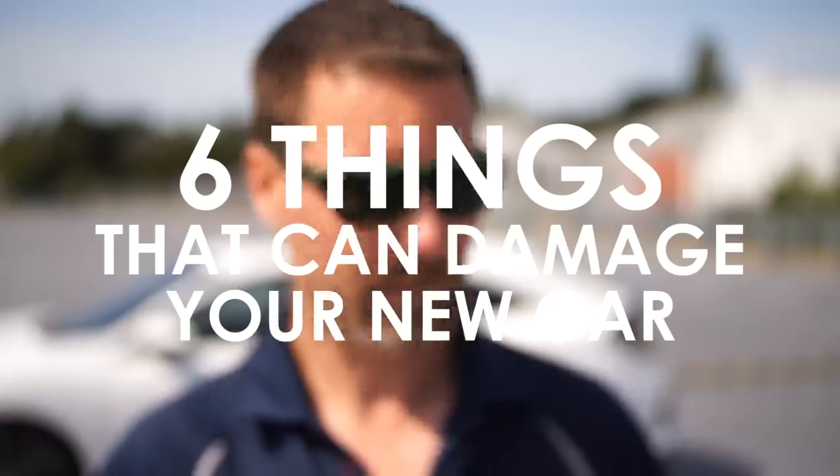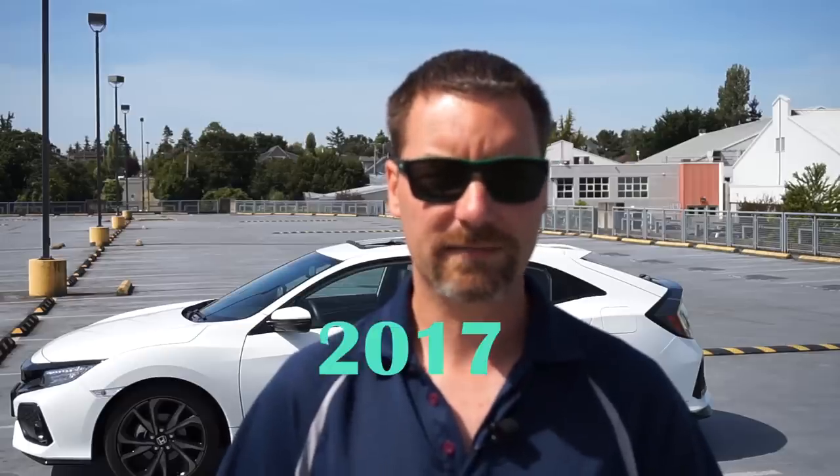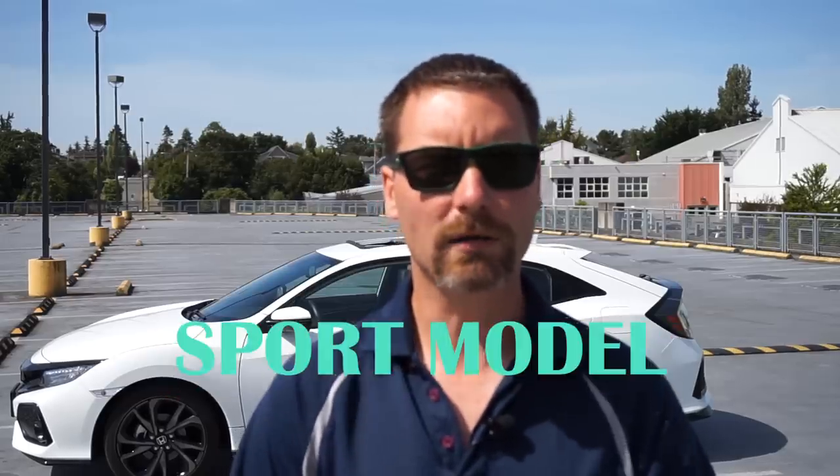Hey everybody, Graham here. Here are six things that can ruin your car. I'm driving a 2017 Honda Civic Hatchback Sport Model Touring Edition with a six-speed manual transmission, and here are six things that you might be doing that could damage your new car.